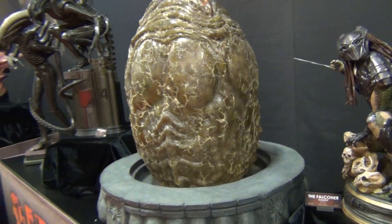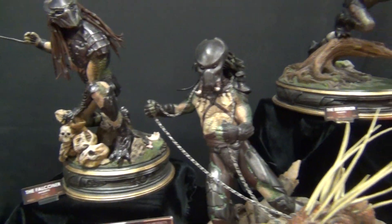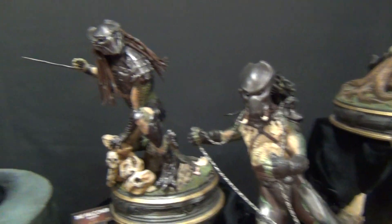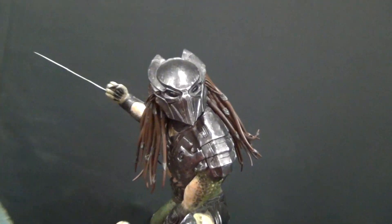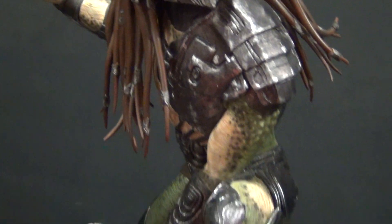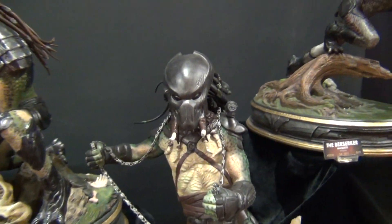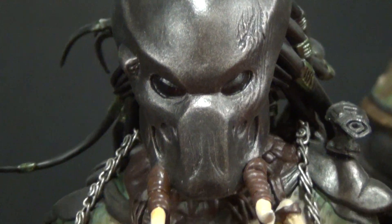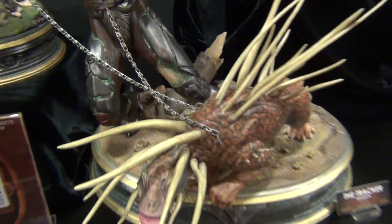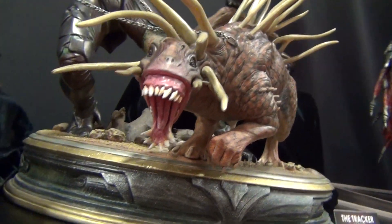It looks really cool. And then you got the maquettes for the Predators movie — got all three of them. You got the Falconer right here, and you got the Tracker, really cool, with the beast holding it back in the face.